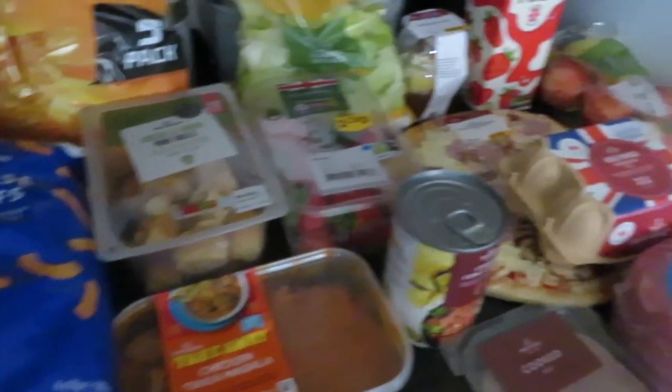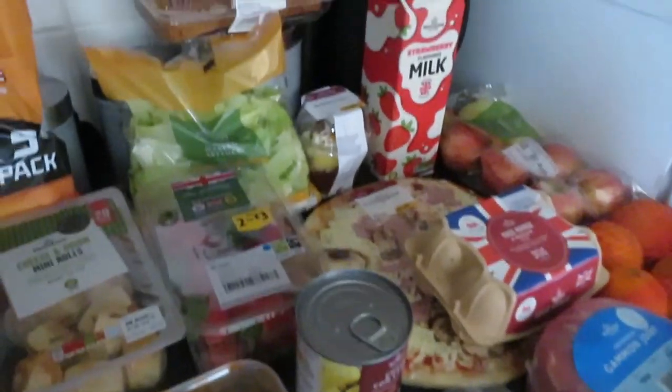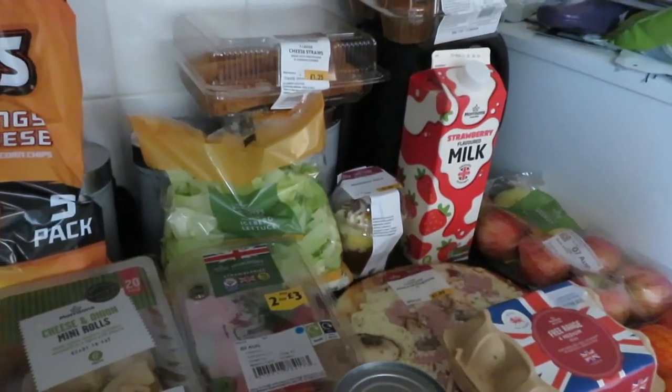And that is everything that we got this week from Morrison's. Very impressed with our first shop, especially the bakery things — we're going to tuck in. If you guys did enjoy today's video please smash a big thumbs up and subscribe to my channel. Don't forget to hit the notification bell so you get notified every time I upload a new video, and I will see you in my next one.